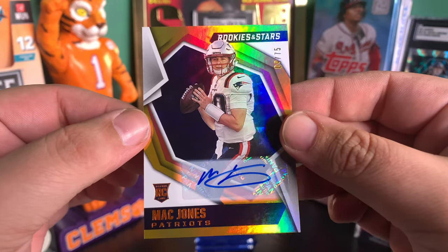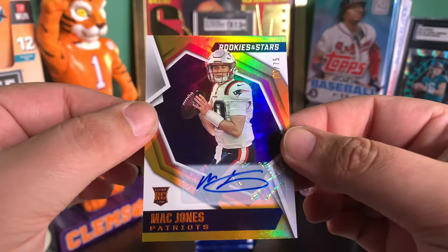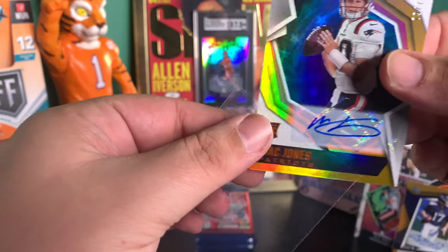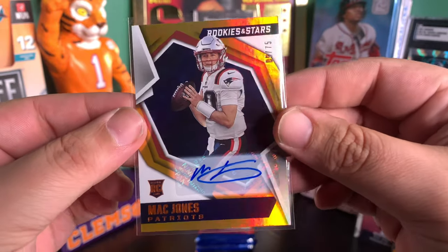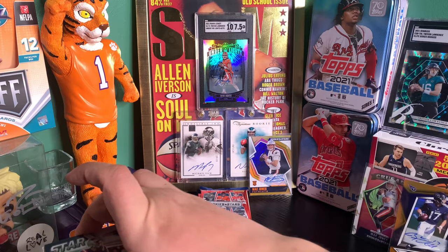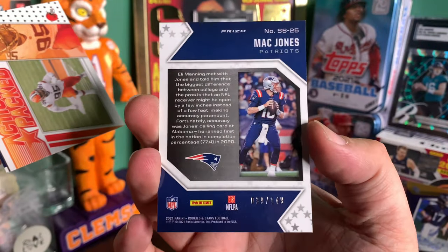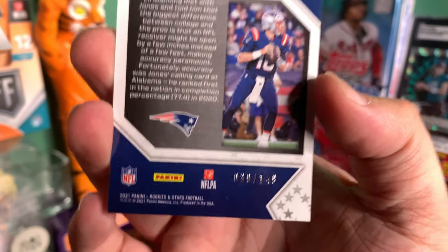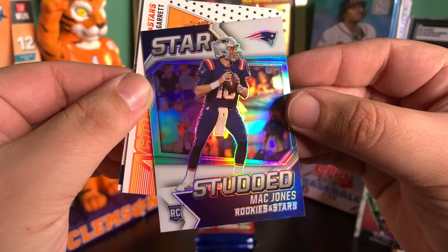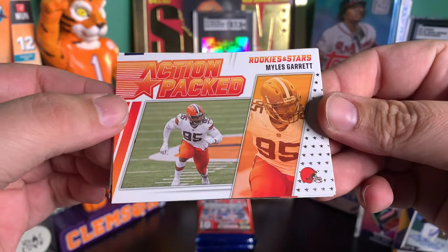That's incredible. Number nine of 75. Wait till I tell my man Evan over at my LCS — we were just talking about it. That's crazy. Massive W. Let's go, Mac Jones. And we're not even done with this pack yet. We got a Star Studded Mac Jones, wild — and this one is also numbered 39 of 149. So we hit three numbered Mac Jones cards, one of them happens to be autographed. I am very, very happy about what I am seeing.